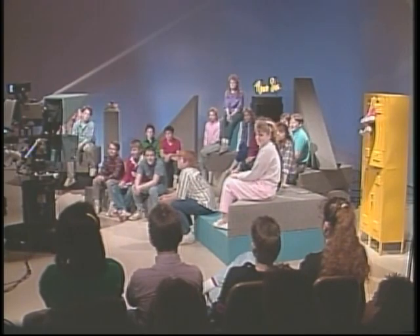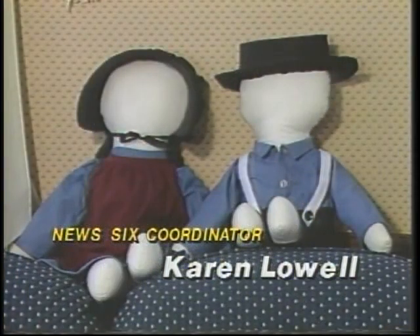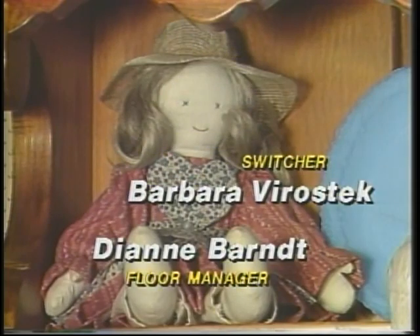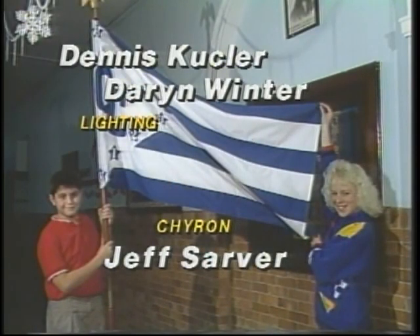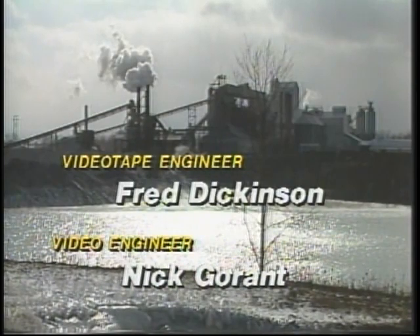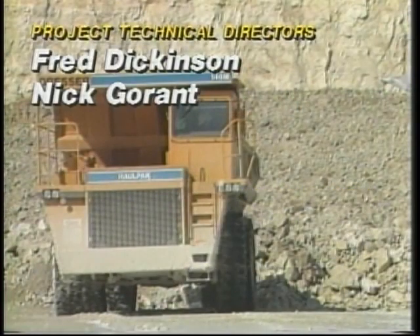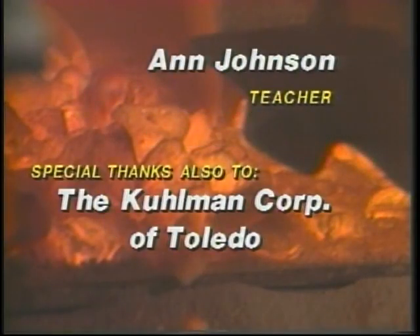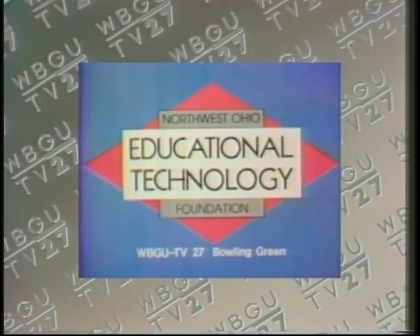That's all for this week's show. Join us next time when News 6 travels to Farmer, Ohio. We'll see you then! Production support for award-winning News 6 has come from the Northwest Ohio Educational Technology Foundation and this public television station.